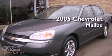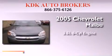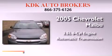This is a 2005 Chevrolet Malibu. It has a 3.5-liter six-cylinder engine and an automatic transmission.